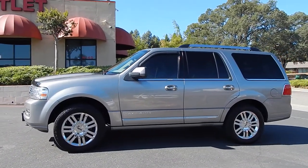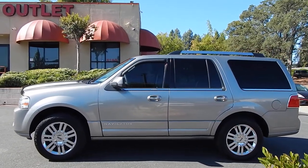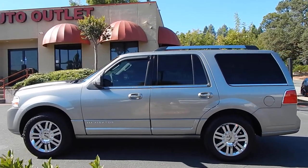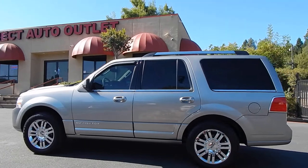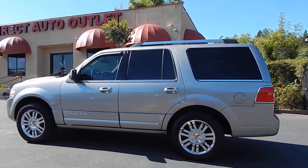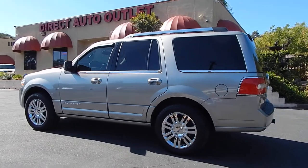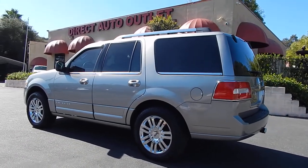This SUV is absolutely spotless inside and out. It's unexpectedly pristine for the amount of miles that it has. This vehicle has 190,000 miles on it, and just taking a look at it, walking around it, looking inside and taking it for a drive, it's up to par with one with 50,000 or less miles based on what your experience with the vehicle would be.